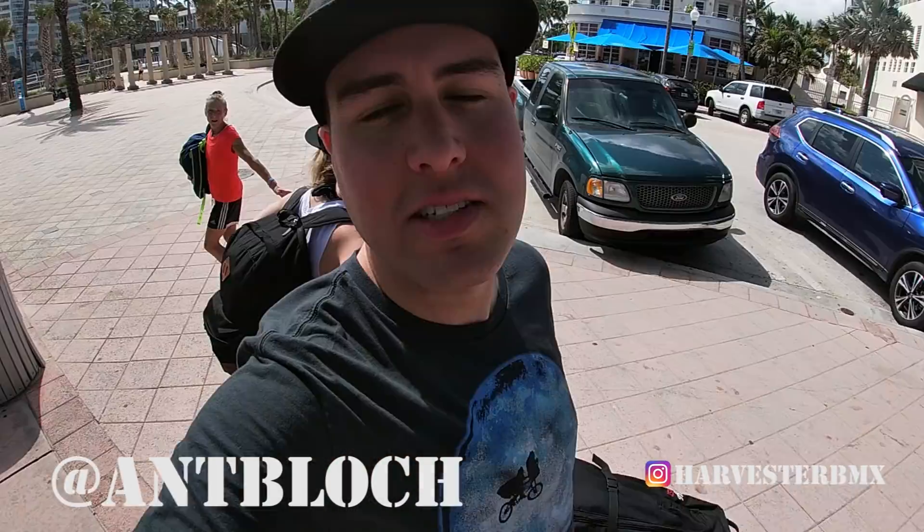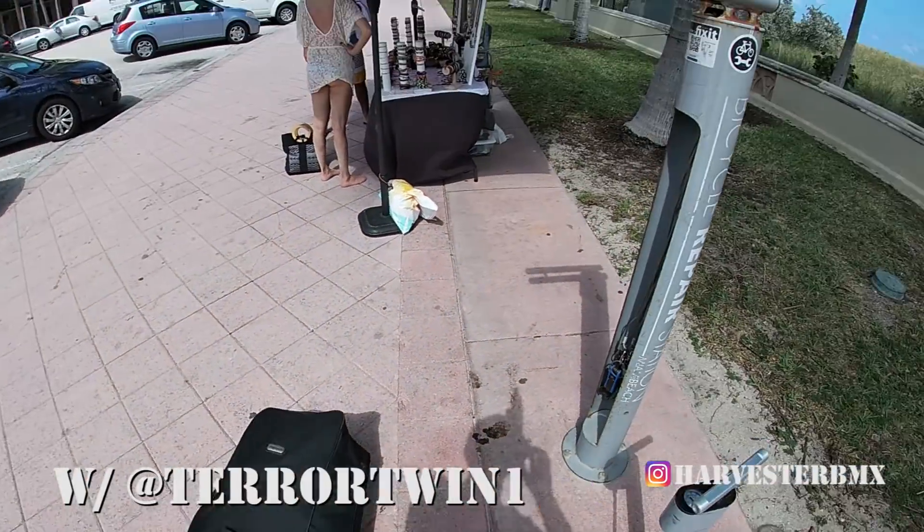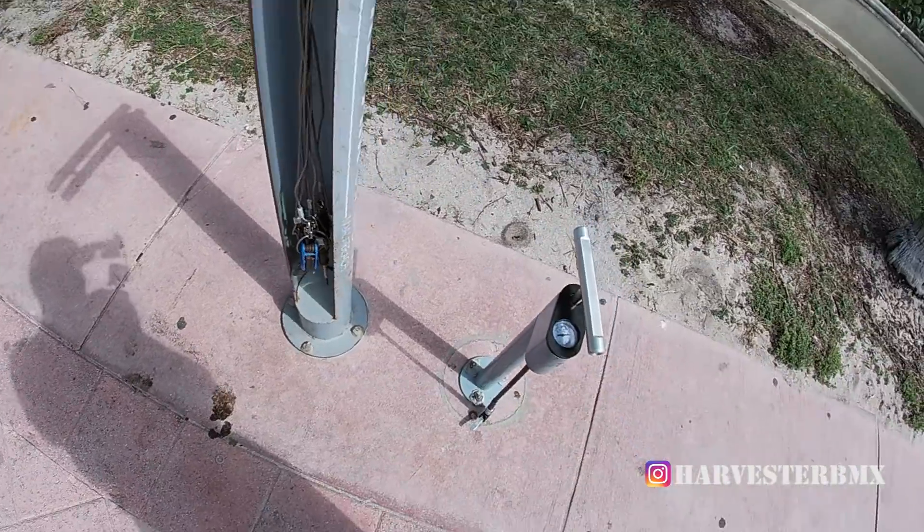Welcome to Miami everybody. We got 10 days here, we're gonna show you some spots — kind of a little guide to BMX in Miami. This is day one, we're gonna build our bikes right now. Miami's cool, it's got these little racks here with tools and a pump, so we're fully set on building our bikes.